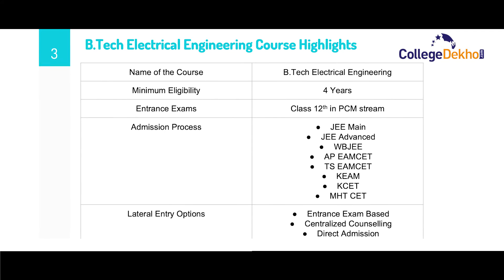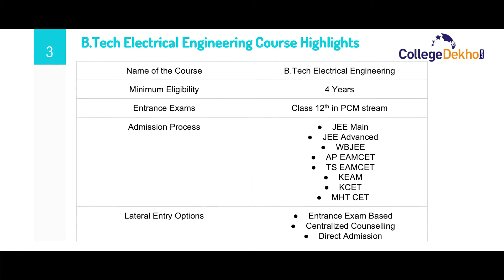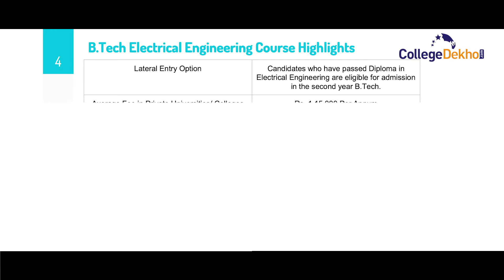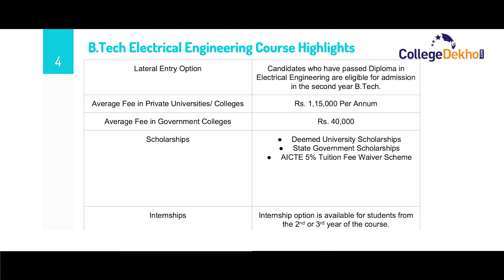The admission process is divided into three processes: one is on the basis of an entrance exam, second is through centralized counselling, and third is direct admission on the basis of management quota. Candidates who have passed a diploma in Electrical Engineering can also get direct admission to the second year of B.Tech Electrical Engineering, which is also known as lateral entry admission. The average fee in private colleges is around ₹1,15,000 per annum and for government colleges is roughly around ₹40,000 per year.